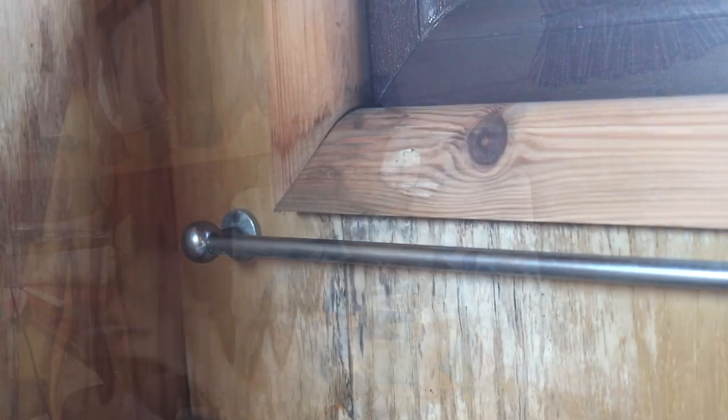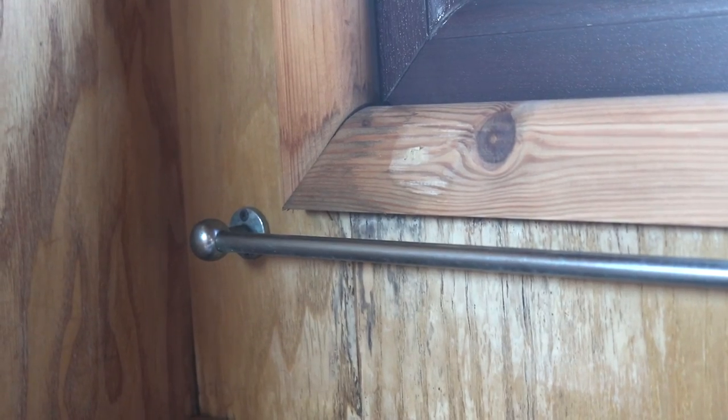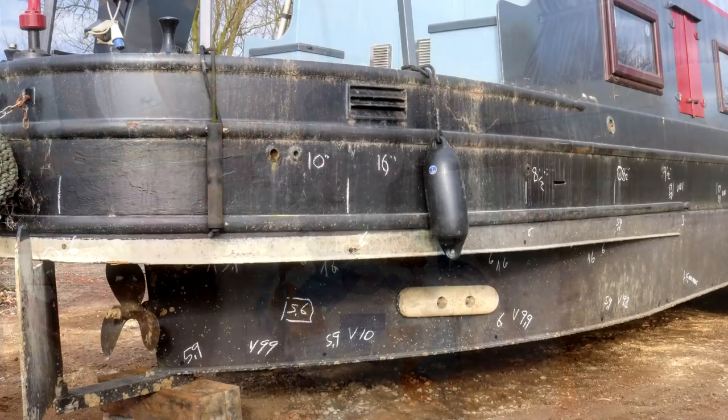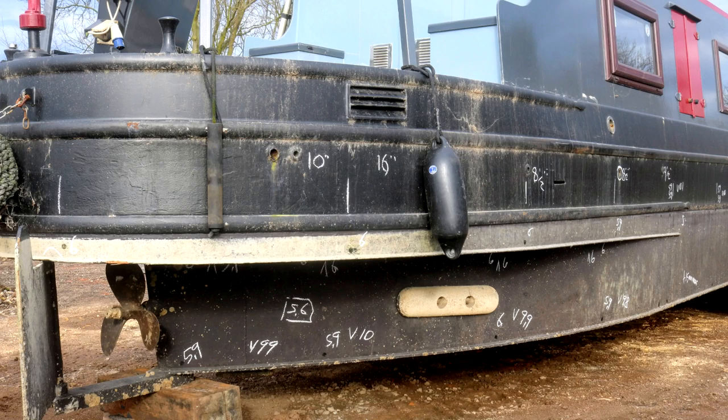We spotted more things that we hadn't noticed the previous week, like some water staining around the windows that told us there might have been leaking. We had a really good look underneath all the cupboards to see if there were any signs of water damage, until the point where we were happy to start negotiating and give our final offer subject to a survey. One thing I would never do is buy a boat without a survey. And what we got back was a very intense 18 pages — pretty intense stuff.